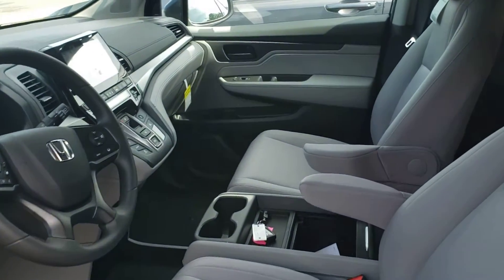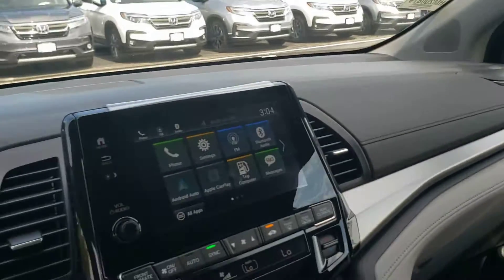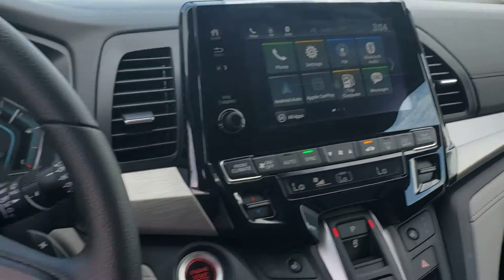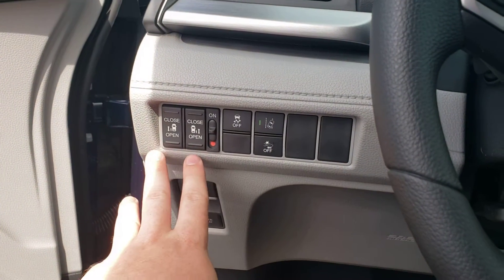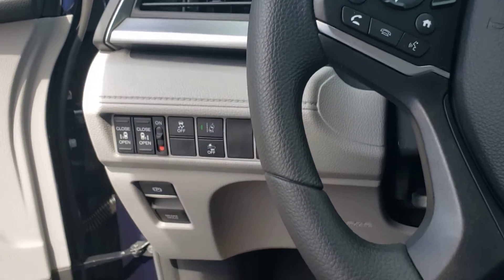The inside of the Odyssey is incredibly roomy with two comfortable captain's chairs in the front. All the controls can be operated from the touchscreen right here or from the steering wheel by the driver, and there are also controls on the side for opening the side doors, right next to the driver.